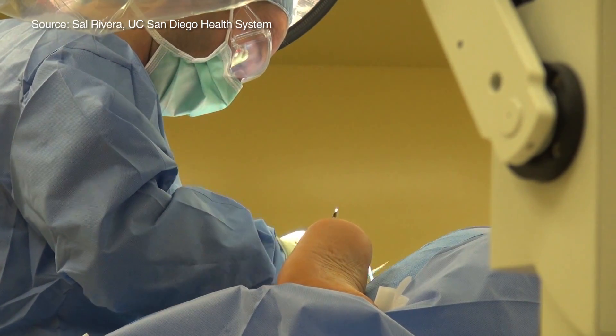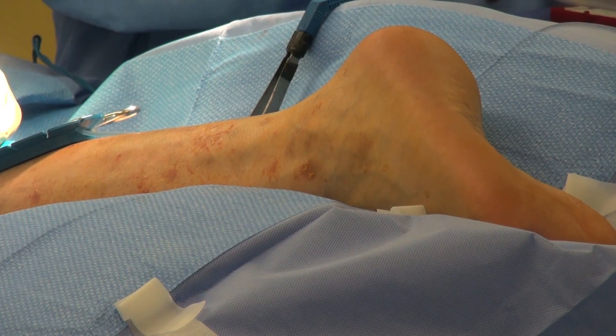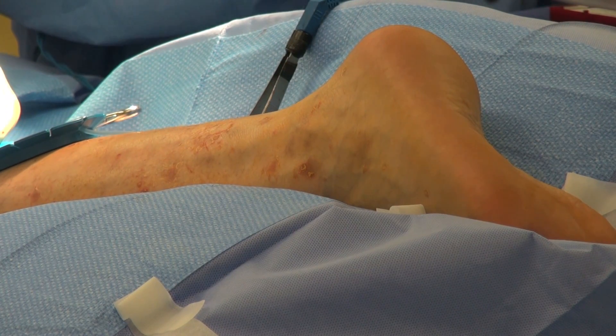Dr. Brown points out the surgery doesn't reverse or cure paralysis per se. But we can take a limb that's been very spastic or dysfunctional and we can improve its ability to move. Or sometimes they don't have the ability to move, but we can at least get it into a position that's less uncomfortable and more functional for them.